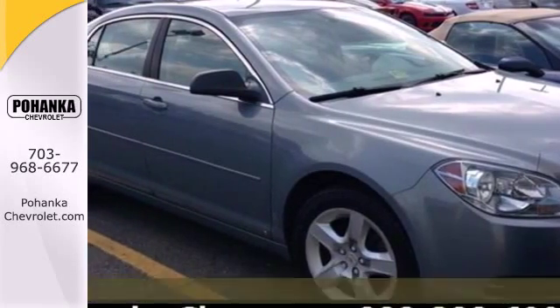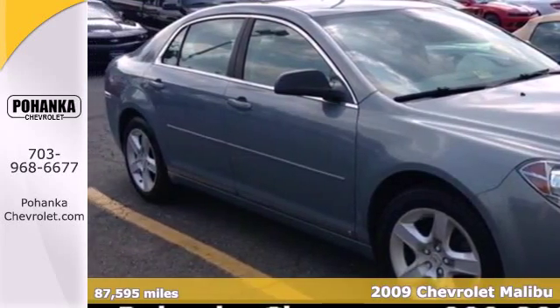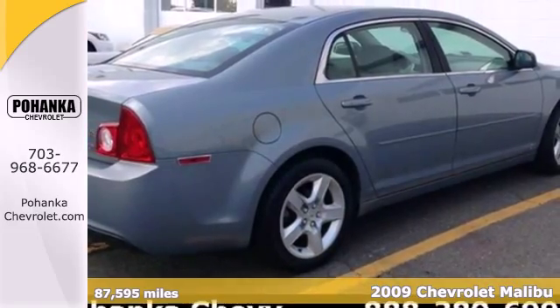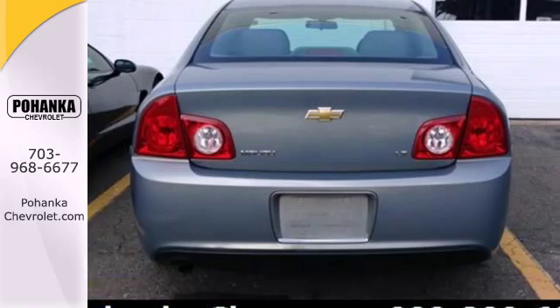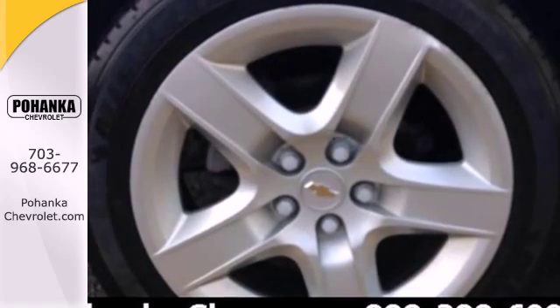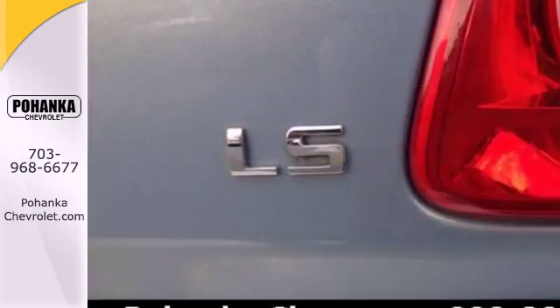It's a 2009 Chevrolet Malibu. A tire pressure monitor, electronic speed proportional power steering, a hands-free phone, emergency brake assist, and four-wheel anti-lock brakes are just a few of the many standard features on this value-packed Malibu.